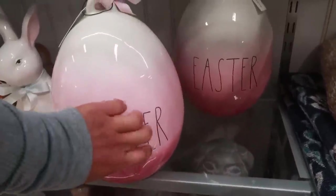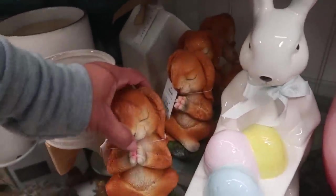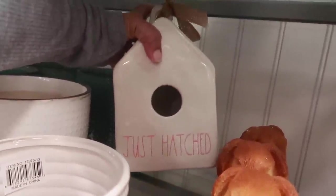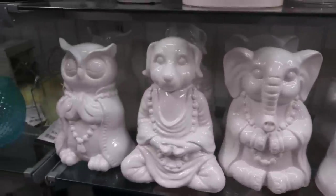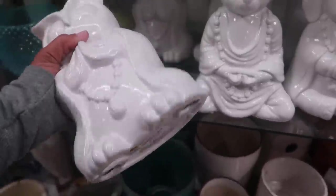I ain't gonna lie — if it had purple in it, I probably would pick it up. You got that bunny — look at them, 9.99. What is that one? 'Just Hatched.' And then look at all these little characters — you got the frog, the elephant, the dog, and the owl, all meditating. They are 12.99.